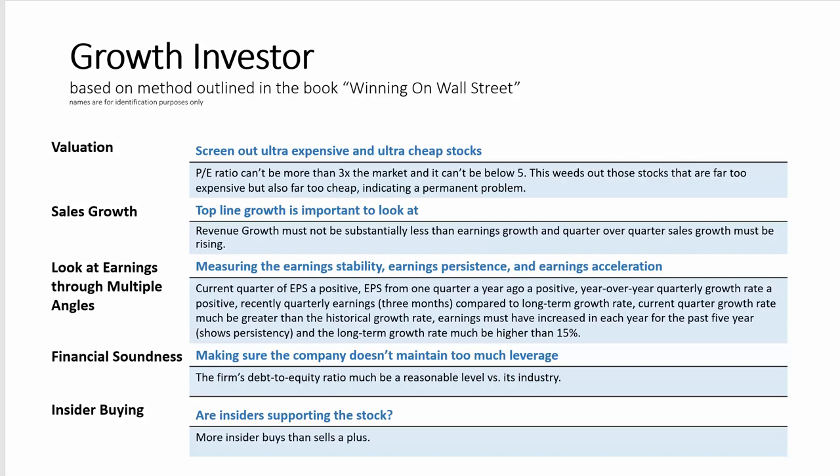The next part is really the core of the strategy. In this earnings section, Zweig wanted to look at earnings through multiple angles — not just earnings-related growth metrics. He wanted to determine a company's stability in the trend in earnings, earnings persistence, and earnings acceleration potential. To determine stability in the trend of earnings, Zweig looked at things such as the most recent quarterly earnings and whether they were positive, quarterly earnings one year ago and whether those were positive, and also the growth in earnings year-over-year, which he also wanted to be positive.